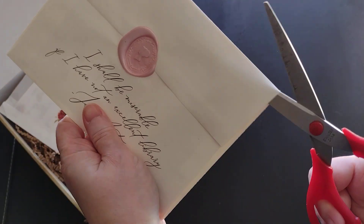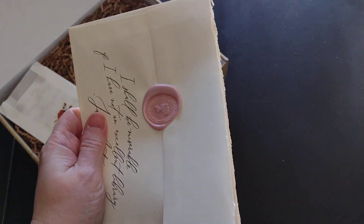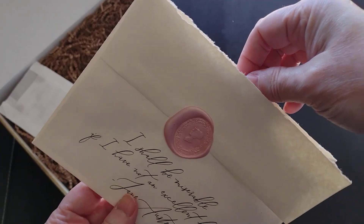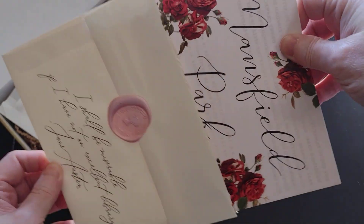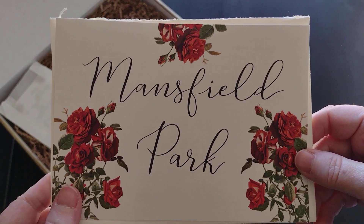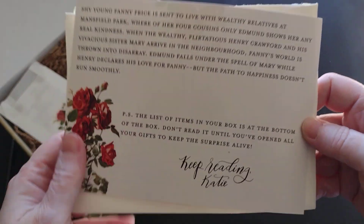If you're a subscriber they announce the book in advance, so we always know the book — we just don't know the items. And the book is Mansfield Park.